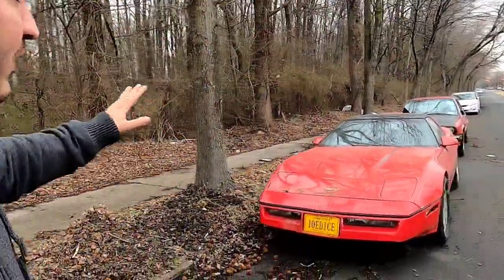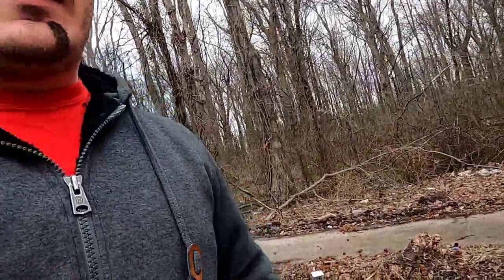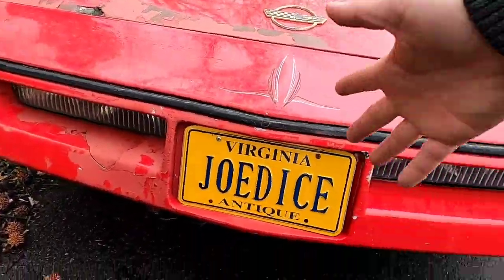I have no problem driving stick — you guys see me drive manual all the time. But for a 1986 Corvette, she has 77,000 original miles, and that's hard to come by. I want to get her into pristine condition and let her live out her days without racking up too many miles. She's on Virginia antique plates right now.